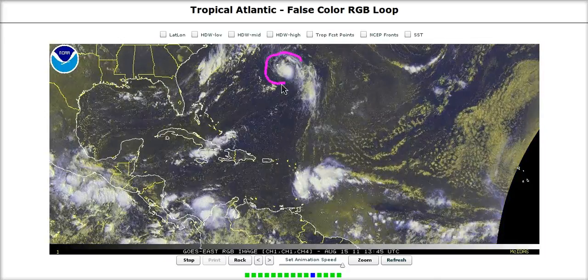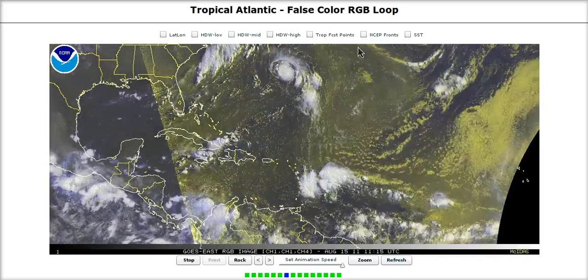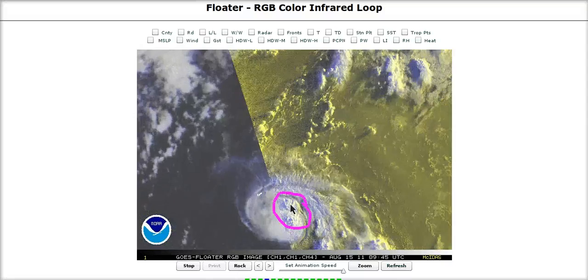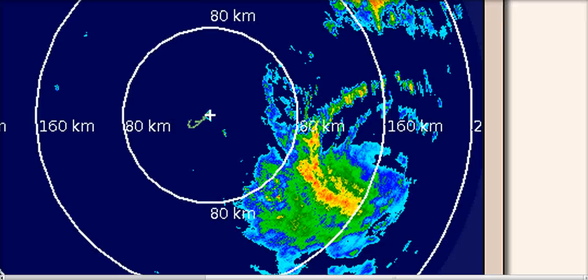This is Tropical Storm Girt. We got two names out of this train, Franklin and Girt, both moving out in this general direction, re-curving out to sea. Girt's a nice little system, with a nice warm core structure and some outflow to the north, passing just east of Bermuda — they're only going to get a thunderstorm or two from this.